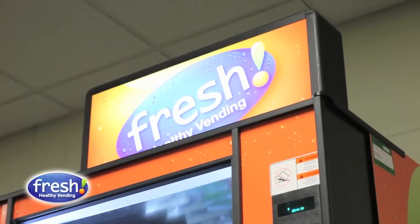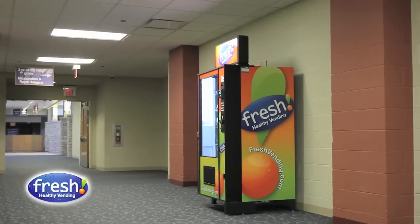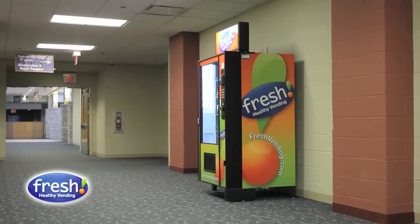I fully expect to expand my business with Fresh Healthy Vending. I see a lot of potential for the future. Just this past week, I had two new locations opened which look fantastic and are needing more machines, and I see great potential with this business and I'm expecting to stay with it for a long time.